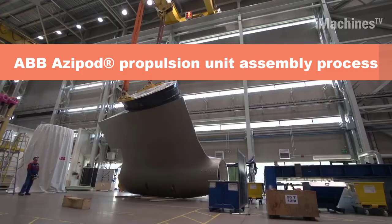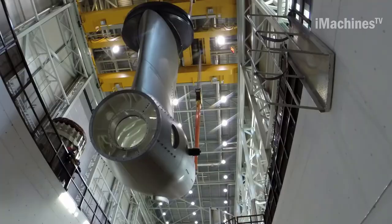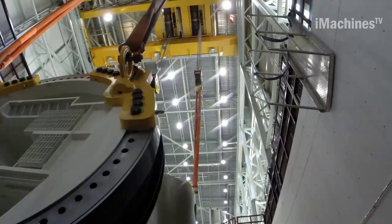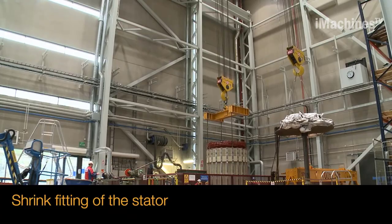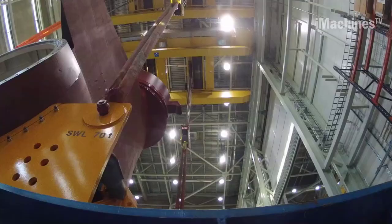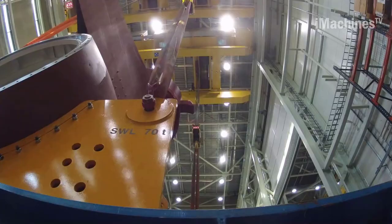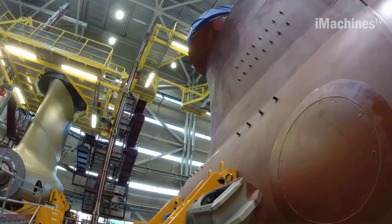ABB Azipod is a revolutionary propulsion system used in the maritime industry. The assembly process of the Azipod propulsion unit is a complex operation that involves a variety of technical and mechanical steps. The first step in the assembly process is to manufacture the pod's housing, which involves welding and machining the pod's steel structure to exacting specifications. Once the housing is complete, the propulsion system components are installed inside the housing.